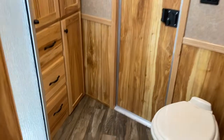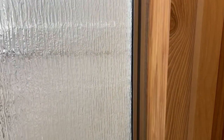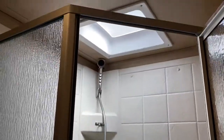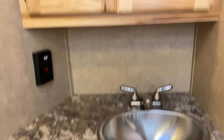This does have extra drawers and closet space in the bathroom. It's a nice setup. It's got the octagon shower in the corner, a skylight, and a walk-through door. Fantastic fan, porcelain toilet, and a nice sink and vanity with a stainless sink.